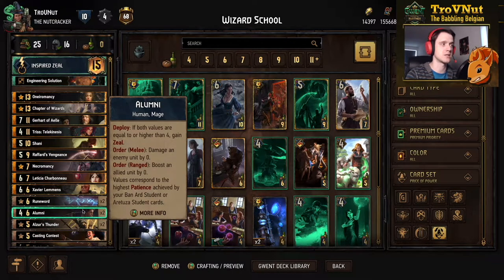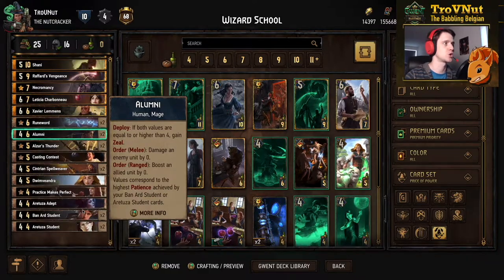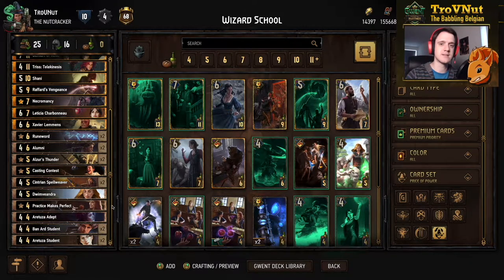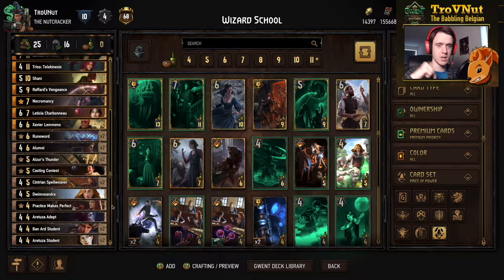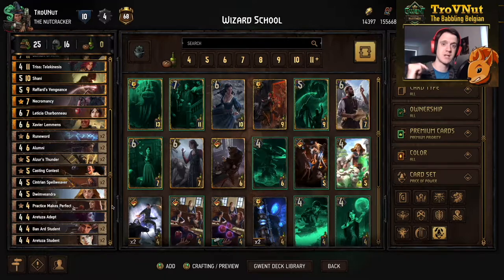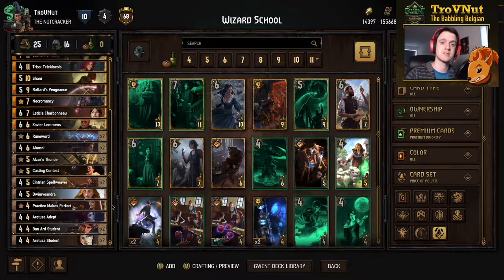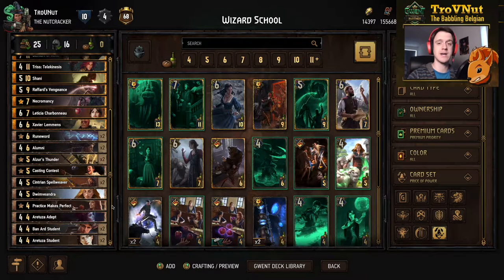We're going to go through each and every single card in this deck one by one. I'll quickly show you the entire decklist so you have an idea where we're going, but if you know what all these cards do you can skip right ahead to the example matches using the timeline down below. The decklist will also be available on the Play Gwent website and there's a link for that in the description of this video.